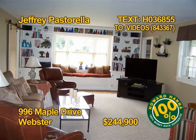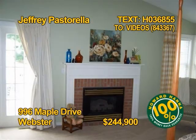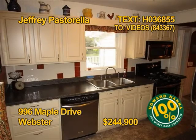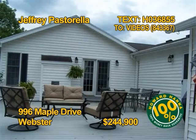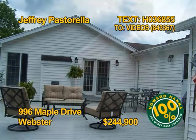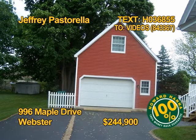This Webster home captures the charm of yesteryear. Four bedrooms, three baths, over 2,400 square feet. The kitchen comes fully appliance. You'll love the enclosed front porch. Enjoy entertaining on the 0.64-acre lot. See 996 Maple Drive with Jeffrey Pastorella.